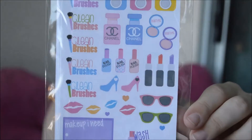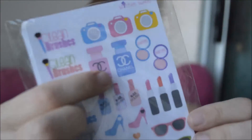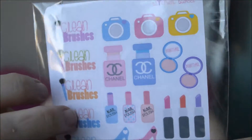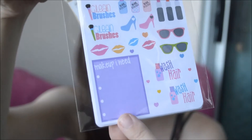She created her own line of stickers — let me show you guys. Oh my god, these are so adorable! Look at this one — it's Chanel! I love Chanel, who doesn't? She created her own line of organizational stickers. There are stickers that say things like 'clean brushes,' 'nail polish,' 'sunglasses,' 'wash hair,' 'makeup that I need' — like a little checklist. Oh my god, these are so absolutely adorable.